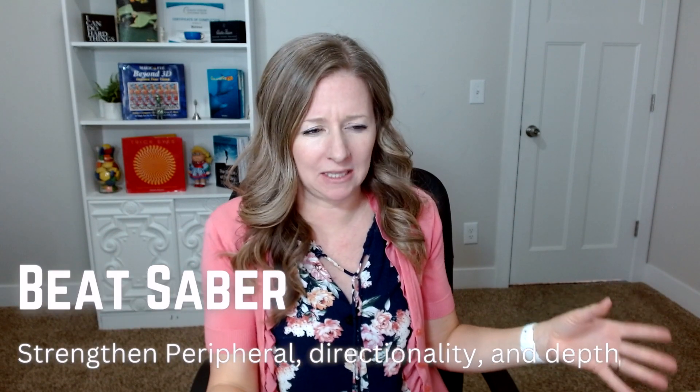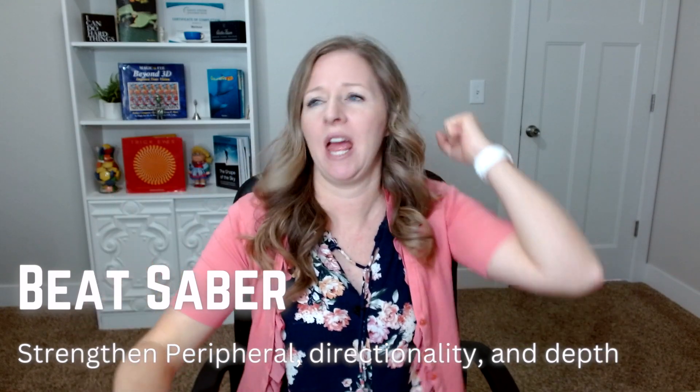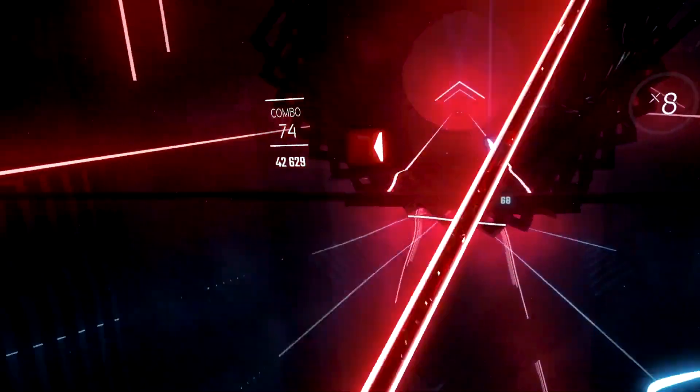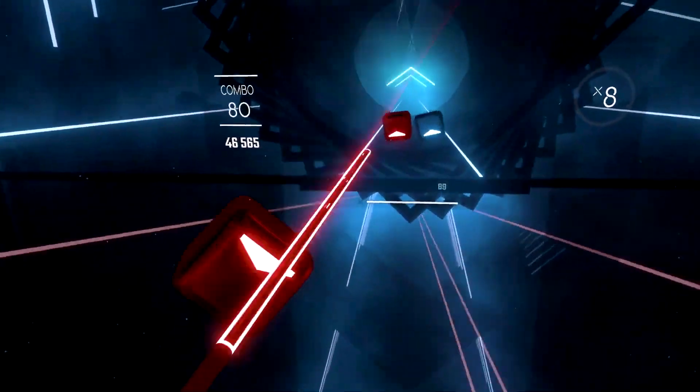Next is a more fun game: Beat Saber. Everybody knows about Beat Saber — you basically have a lightsaber in each hand and you're trying to hit blocks to the beat of the music. It's really fun and you can engage your peripheral vision, which is super important. Everyone who has VR usually has Beat Saber.